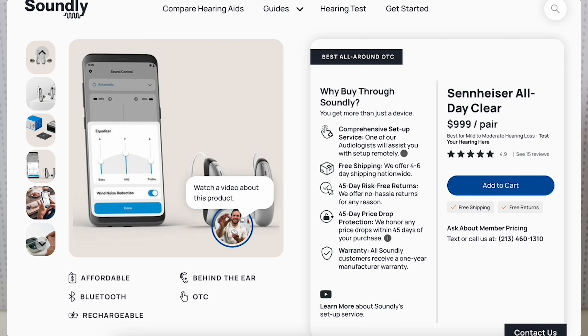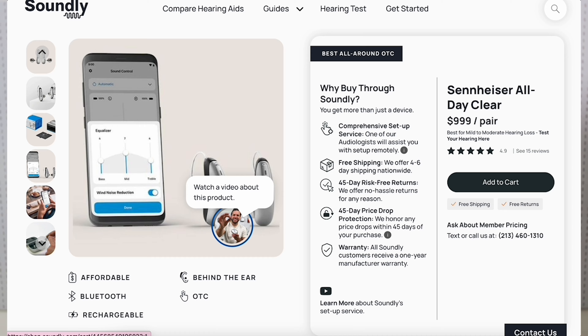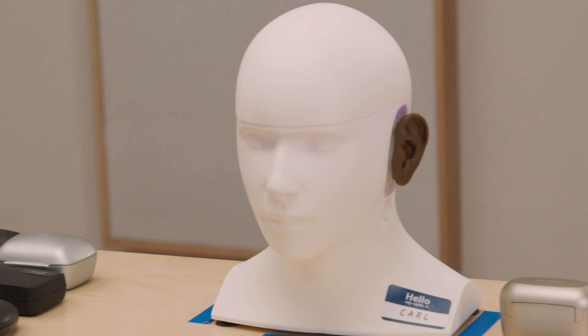Now if you've been following this channel for a while, you might remember that I did an in-depth review on Sennheiser All Day Clear about a year ago. But since then we've started selling products directly on our site, which means we're a whole lot closer to the consumer experience of many wearers. Sennheiser is now our best seller and it also has the highest customer satisfaction rate across all of the brands that we sell. So a year later, now might be a good time to create an updated video on what we've learned, who it's right for, who it's not right for, and what you should know as you consider a purchase decision.